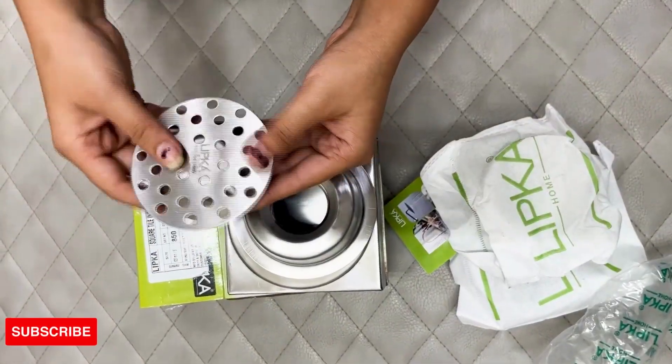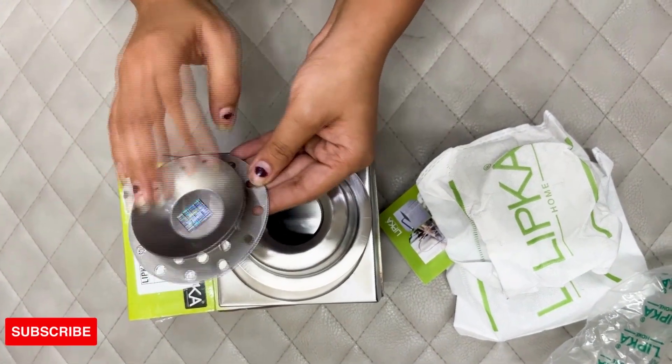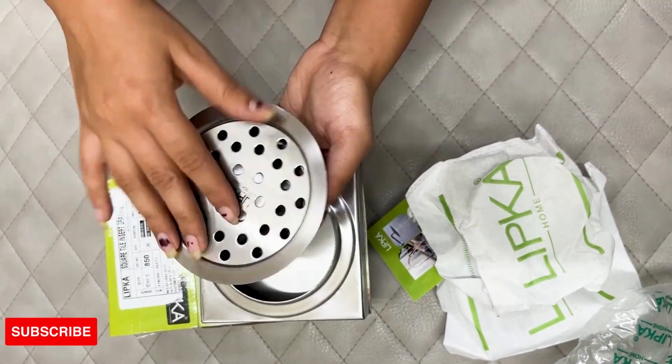Package में आता है एक drain frame, एक cockroach trap चाली with an inner cup attached, एक outer cup और एक drain tray.